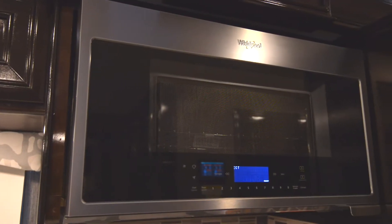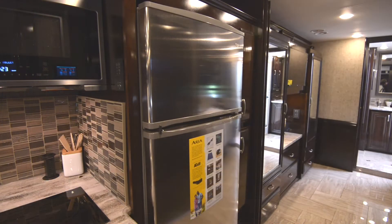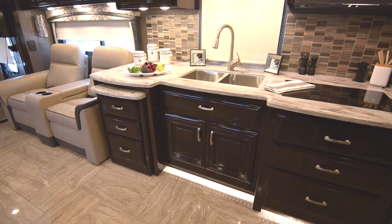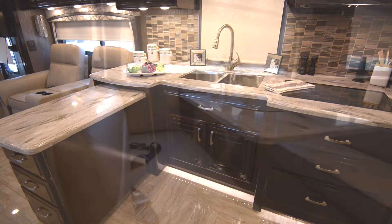The kitchen is also equipped with stainless steel residential appliances, such as the microwave and refrigerator. Thor has also done an amazing job of utilizing space with the pull-out counter extension, allowing plenty of room to cook up those eggs and bacon.